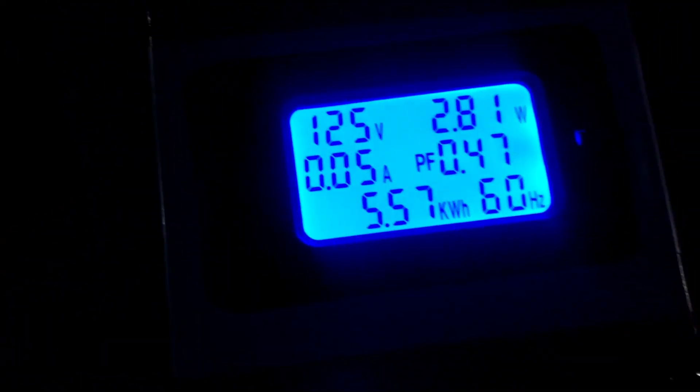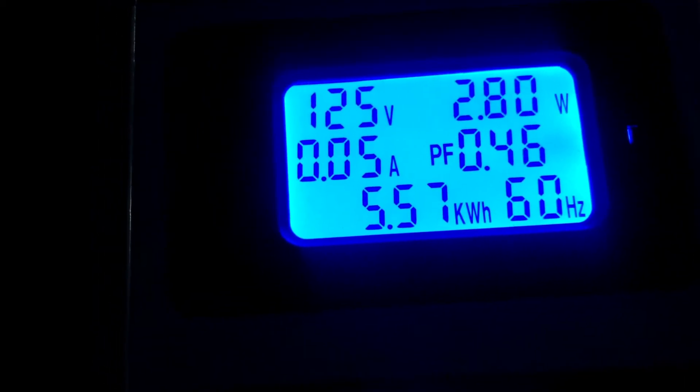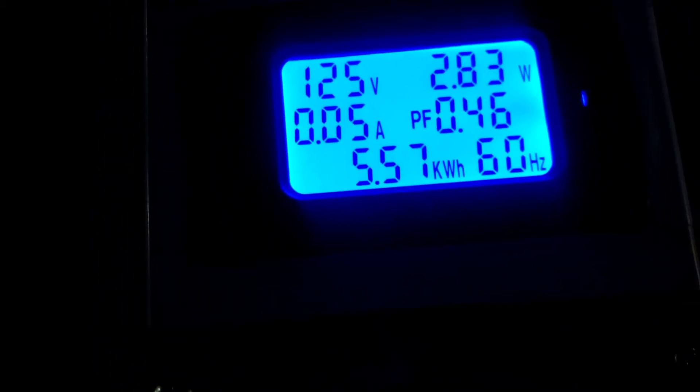I'm going to use a different generator since this one ran out of gas — I'll use this one to power the meter so we can see the power output. Okay, so this is what one gallon of gas got us: 5.57 kilowatt hours off of one gallon of gas.